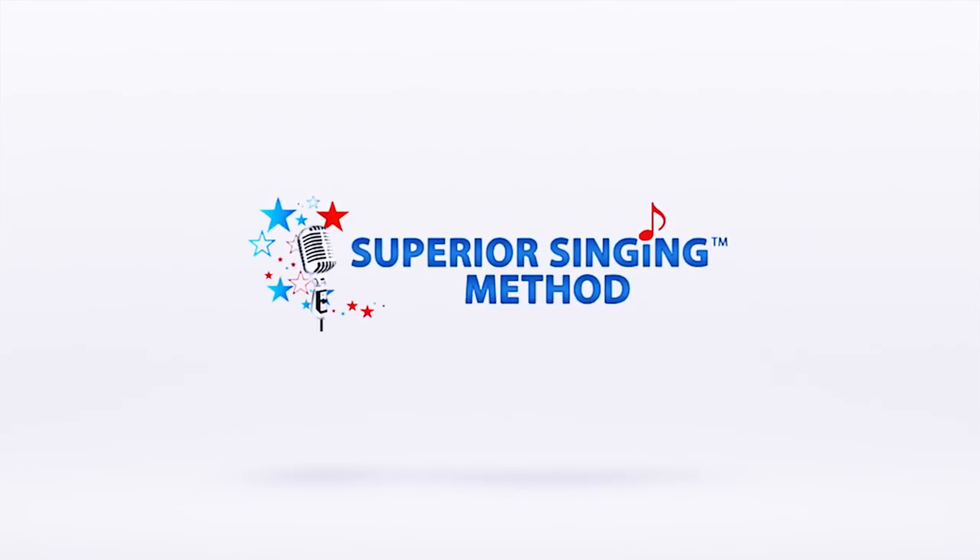Hi, this is Aaron from Superior Singing Method, and this is How to Improve Your Singing Agility. Okay, how to improve your singing agility.